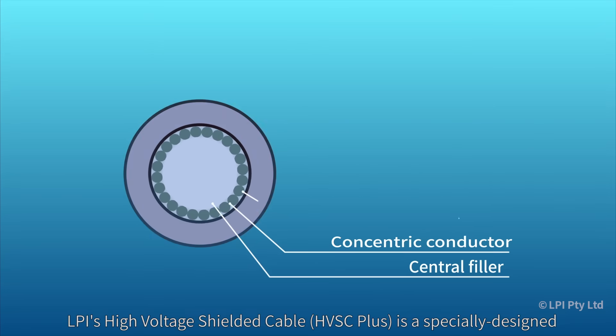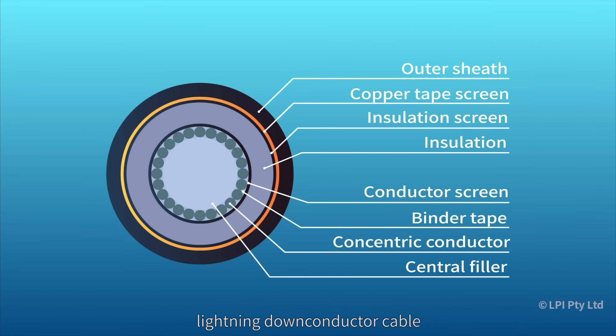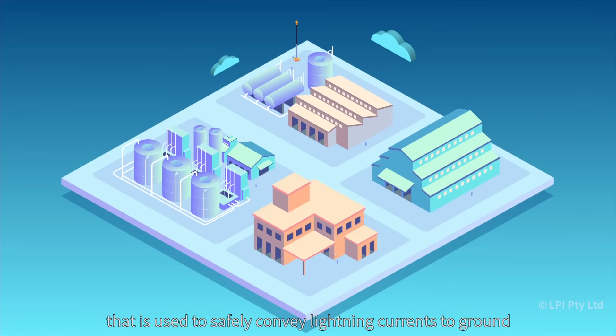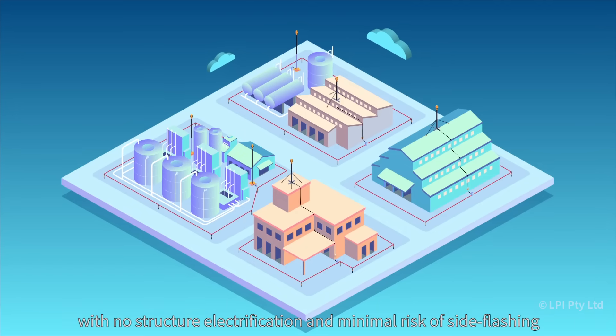LPI's High Voltage Shielded Cable is a specially designed lightning down conductor cable that is used to safely convey lightning currents to ground, with no structure electrification and minimal risk of side flashing.